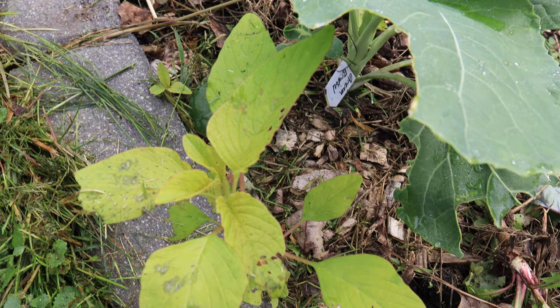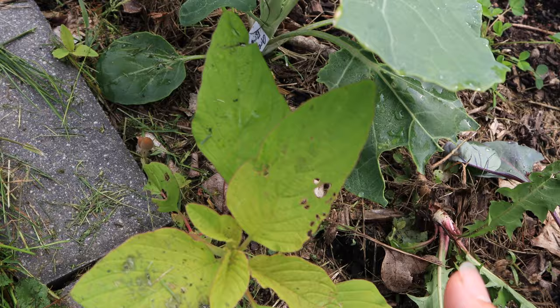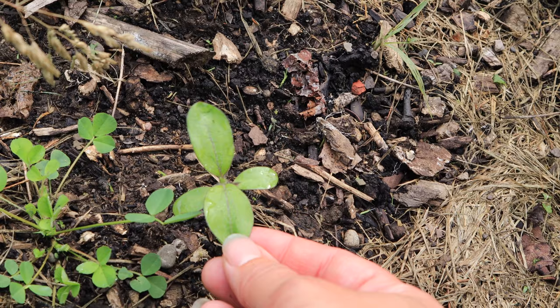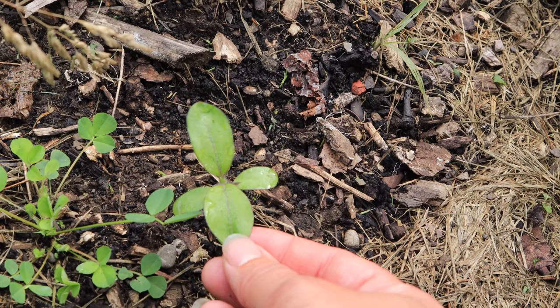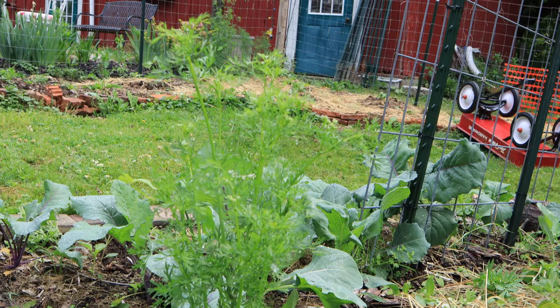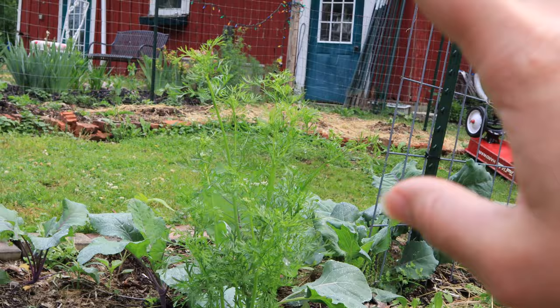I'm immersed in this first bed. I have all kinds of volunteers that have come back up from last year where things reseeded — like this is an amaranth. I did sow some sunflower seeds, the Steve Van Gogh fantasy mix, sprinkled all throughout here. I have lots of cilantro that reseeds in this area every year. It is starting to bolt now — cilantro doesn't like heat, so this is one of the first herbs that bolts in the late spring.